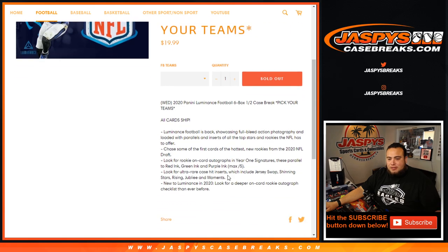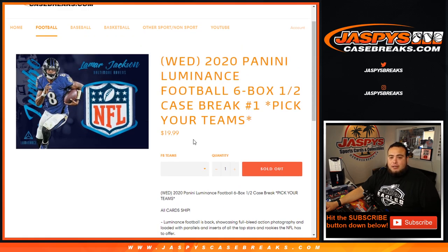Numbers one and two will be from the same master. Luminance is back showcasing full bleed action photography — the photography in this stuff is pretty nice.